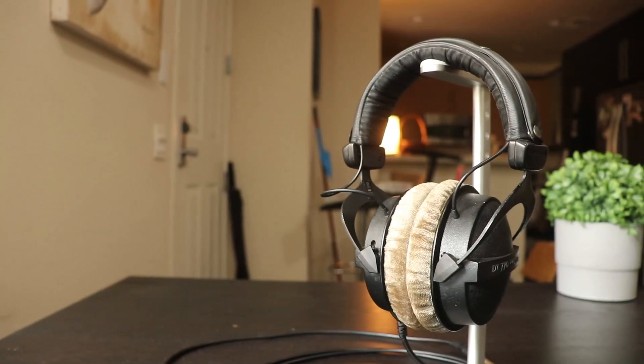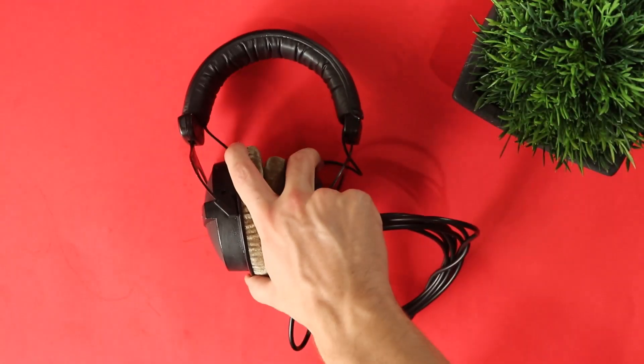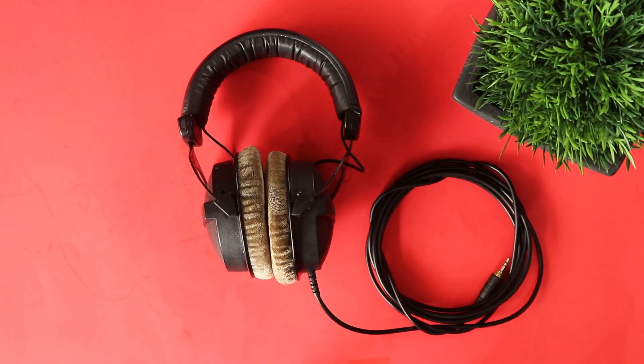The DT 770 Pro headphones sound really good — nice and flat, perfect for music production and mixing, especially when you want to hear exactly where your instruments are sitting in the mix, as they really space out the sound. However, if you're gaming, podcasting, or at a later mixing stage where you want a fuller overall sound, these headphones won't give you that, as they do split up the sound quite a bit. They don't come with any additional accessories — you're paying for build quality, sound, and comfort.